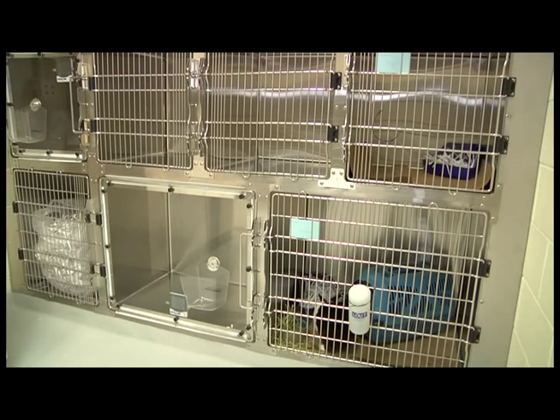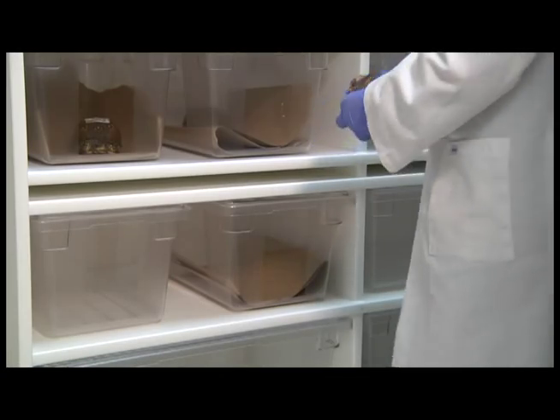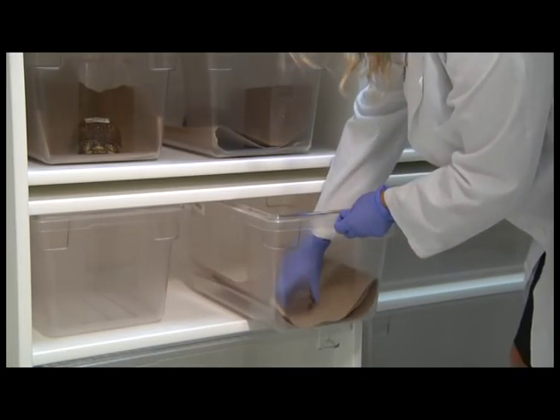The EAMS Clinic has five specialized wards to house different groups of animals in quiet, safe cages with appropriately regulated temperatures and light cycles.